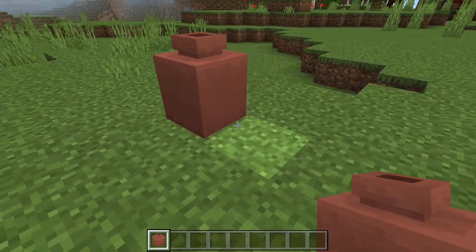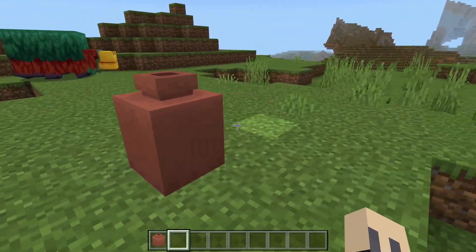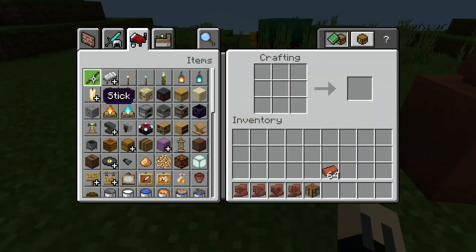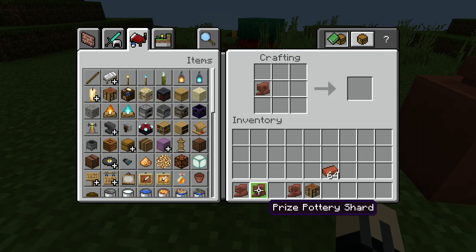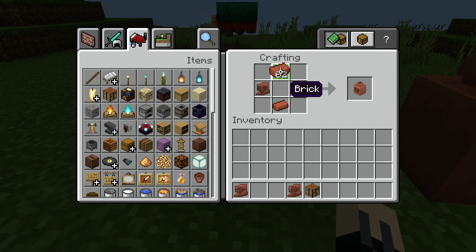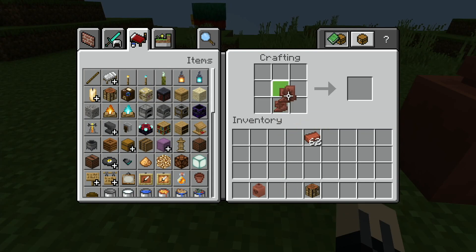With archaeology included in this update, Minecraft also gave us decorated pots. You can craft them using pottery shards and bricks in a crafting table. You can decide how many pottery shards you want to use and also which side they'll appear on the finished pot. If you don't have any pottery shards, you can create a pot using only bricks.